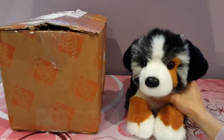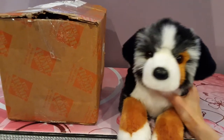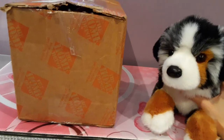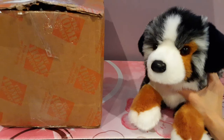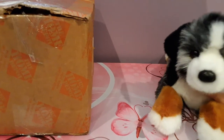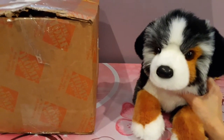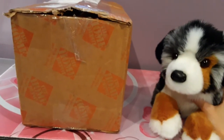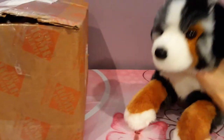Hey kittens! Silver here with Maisie, the Australian Shepherd by Douglas Cuddle Toys. I'm here to bring you an uncharacteristically late unboxing. I just had a delivery from the UPS driver — it was supposed to get delivered way earlier. It's now about quarter to eight at night, but it finally arrived against the odds, so I'm really happy it came.